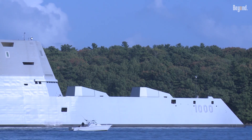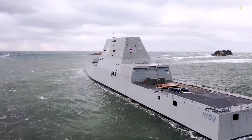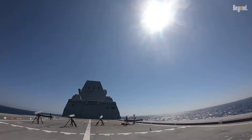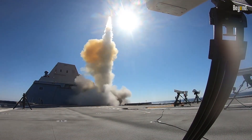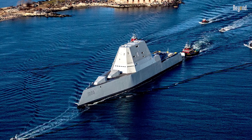Strategic shifts also played a role. The Zumwalt was built for a world where the US dominated the coasts, but global competition soon shifted back to blue-water battles in the deep ocean. Lacking top-tier air defense radar and carrying fewer missiles than cheaper ships, the Zumwalt became a specialized tool for a war nobody was planning to fight anymore.